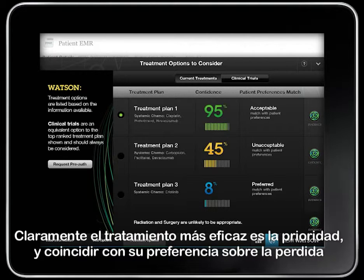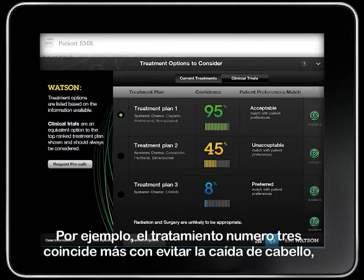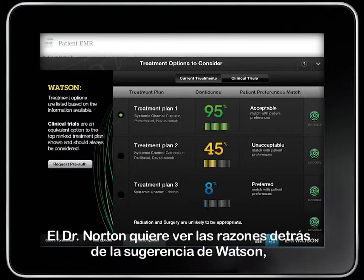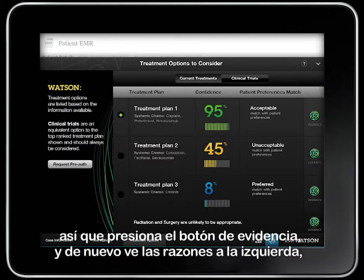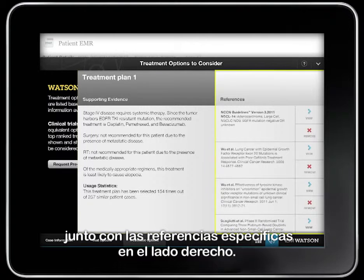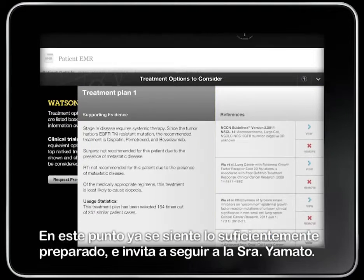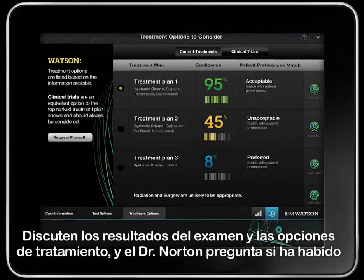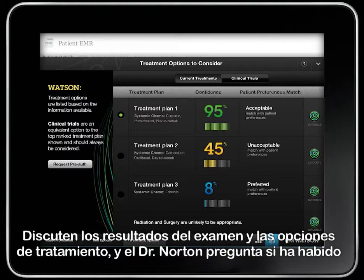Clearly, effective treatment is the first priority, and matching her hair loss preference is just a bonus. For example, treatment number three has a preferred match with her hair loss preference, but with such a low degree of confidence in the treatment itself, it is not considered further. Dr. Norton wants to see the reasons behind Watson's top suggestion, so he pushes the evidence button. Again, he sees the reasons on the left along with the specific references on the right. At this point, he feels well prepared and calls Mrs. Yamato in. They discuss the test results and treatment options.